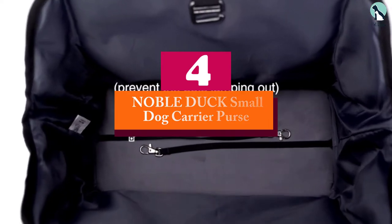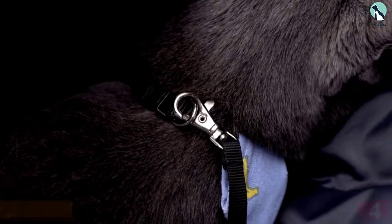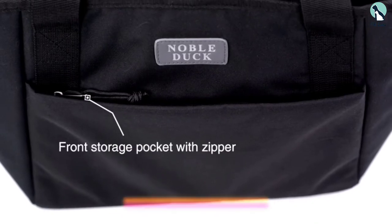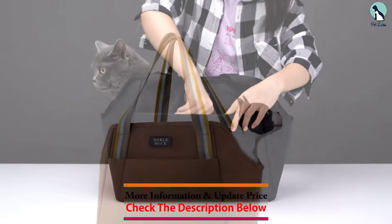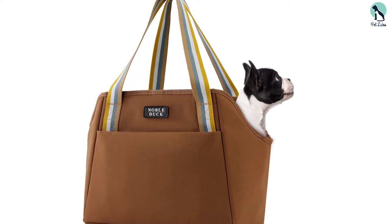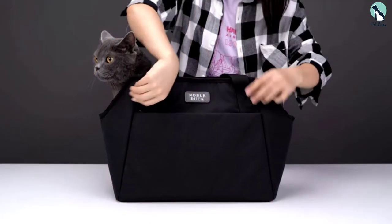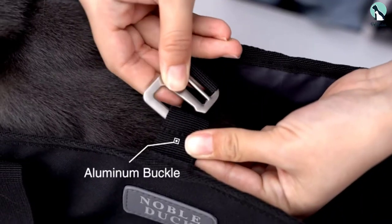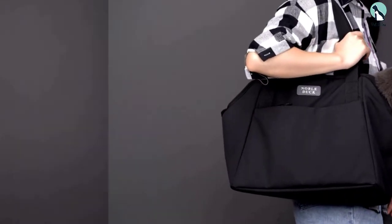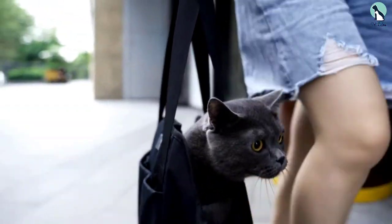Moving on, at number four we have the Noble Duck Small Dog Carrier Purse. Looking for an efficient and fancy bag but on a tight budget? This Noble Duck small dog carrier purse is your perfect choice. Made from durable polyester cotton fabric with stitched seams on both the inside and outside, the purse has generous space to fit your small dogs comfortably. Unlike most dog carrier purses, it resembles more of a tote bag you can sling over your shoulder. With an irresistible price point, the Noble Duck is the best value-for-money dog carrier purse, super comfortable for both your dog and the pet parent.